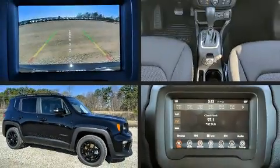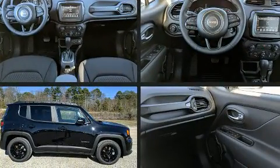Load your family into the 2020 Jeep Renegade. It features a front-wheel drive platform, an automatic transmission, and a 2.4-liter four-cylinder engine.